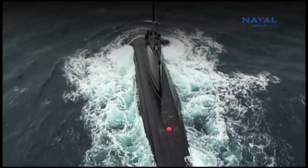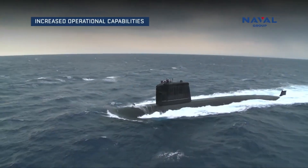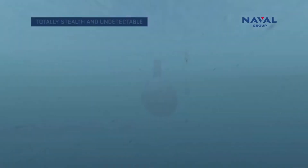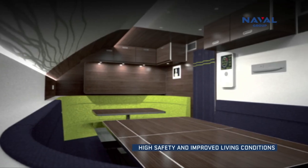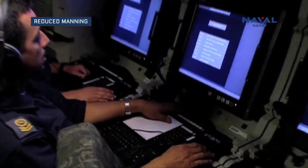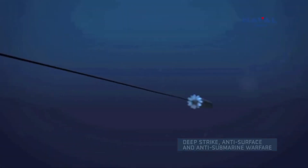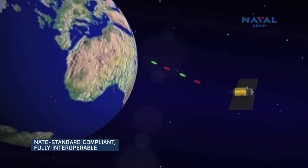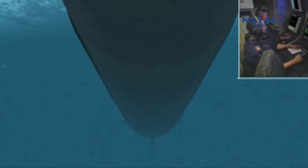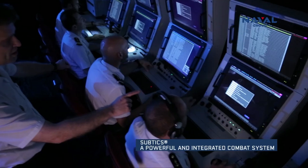Project 75Alpha focuses on developing six nuclear-powered attack submarines (SSNs). These submarines are crucial for extended patrols and maintaining a persistent underwater presence, essential for strategic deterrence. The SSNs will feature pump jet propulsion, which offers better stealth and speed compared to conventional propellers. Pump jet systems reduce noise, making the submarines harder to detect, enhancing survivability in hostile environments.